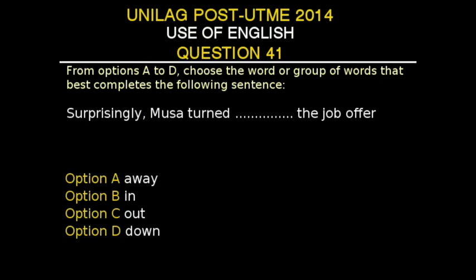UNILAG Post-UTME 2014, Use of English, Question 41. The instruction is: from options A to D, choose the word or group of words that best completes the following sentence. The sentence is: 'Surprisingly, Musa turned dash the job offer.' Option A: away.